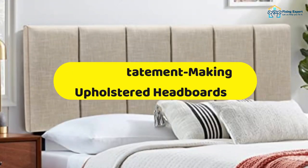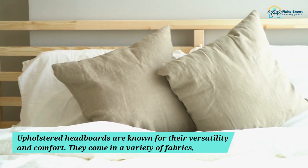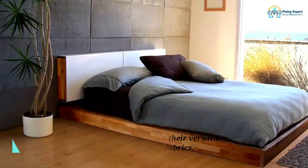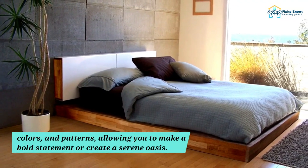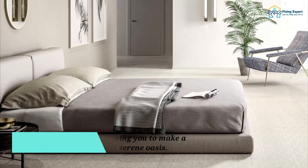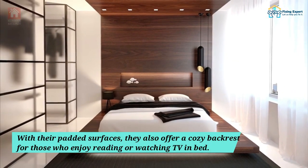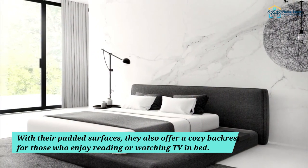Step 4: Statement-Making Upholstered Headboards. Upholstered headboards are known for their versatility and comfort. They come in a variety of fabrics, colors, and patterns, allowing you to make a bold statement or create a serene oasis. With their padded surfaces, they also offer a cozy backrest for those who enjoy reading or watching TV in bed.